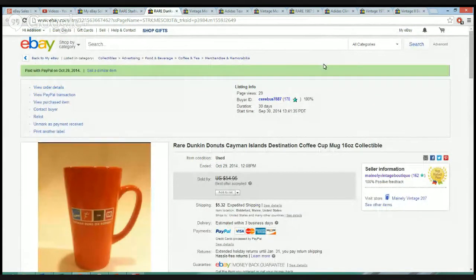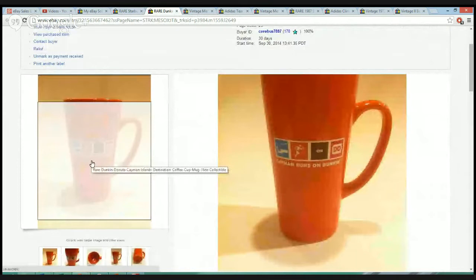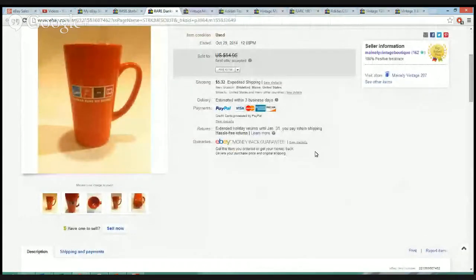Moving on to the other end of the coffee game, I picked up this really interesting Dunkin' Donuts mug from the Cayman Islands. Apparently another company took over Dunkin' Donuts there, so there's no Dunkin' Donuts in the Cayman Islands anymore — you can't find these. I've never seen another one like it. I accepted the best offer and got $40 or so, and I was in it for $0.84. On these two mugs combined, I made $50 to $60 on $2.